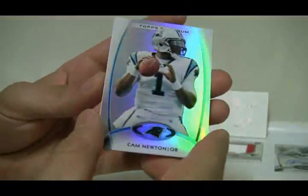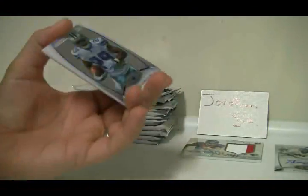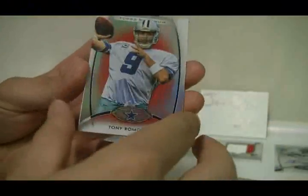Cam Newton, Joe Flacco, LeSean McCoy, Brandon Marshall, and a Justin Blackmon rookie card — nice rookie card there. DeMarco Murray, Tomlinson, Jackson, Tony Romo, and RG3. Getting all the good rookie cards at least!